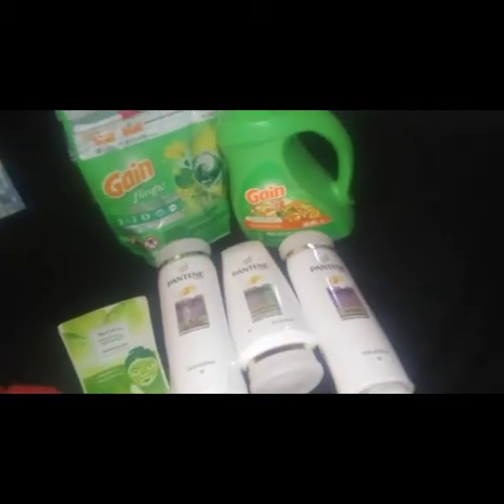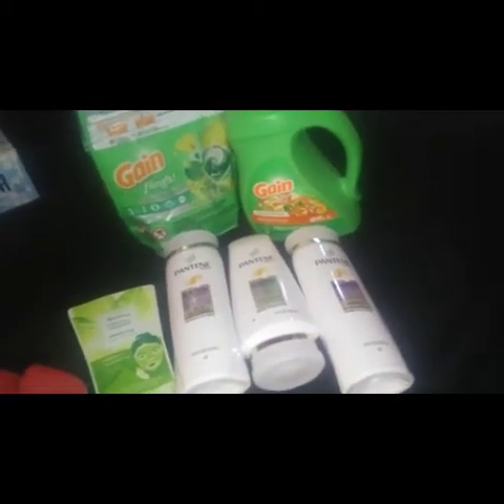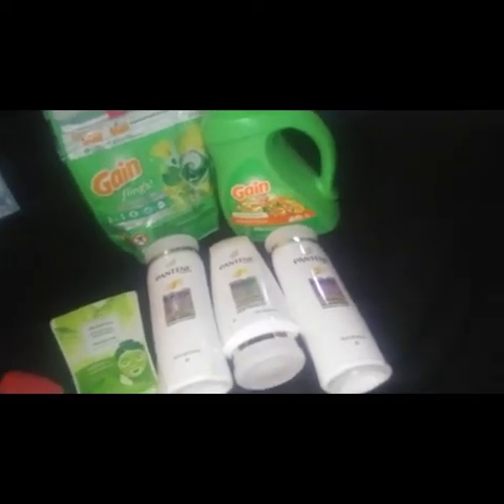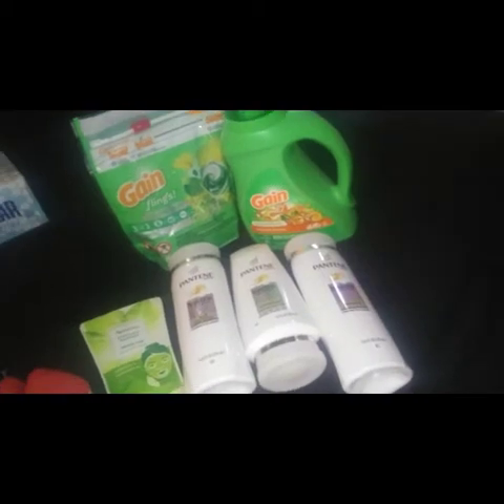I paid a total of $1.98 and I did get back the $5 ECB. So guys, this is it on my CVS pharmacy haul! Don't forget to give the video a big thumbs up, share, and subscribe to my channel. Until next video — bye!